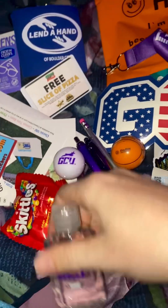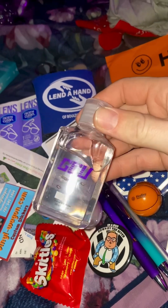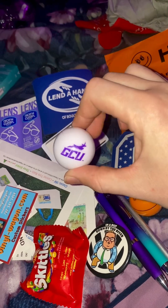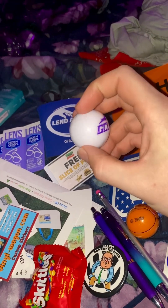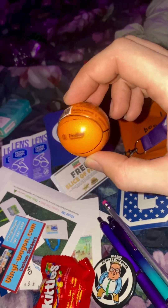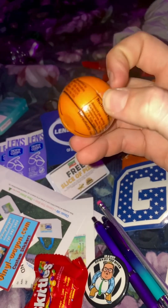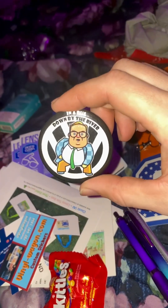What's up internet, Senior Whoopie here. I just got back from the VW car show in Boulder City and I got a bunch of awesome freebies — especially a bunch of stuff from GCU Grand Canyon University. This is lip balm, these are mints from Finley Honda and Volkswagen, and a little basketball.